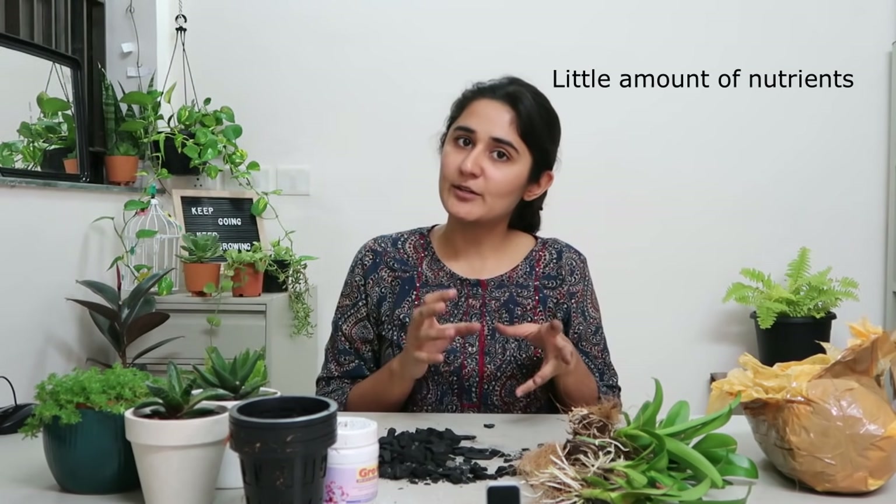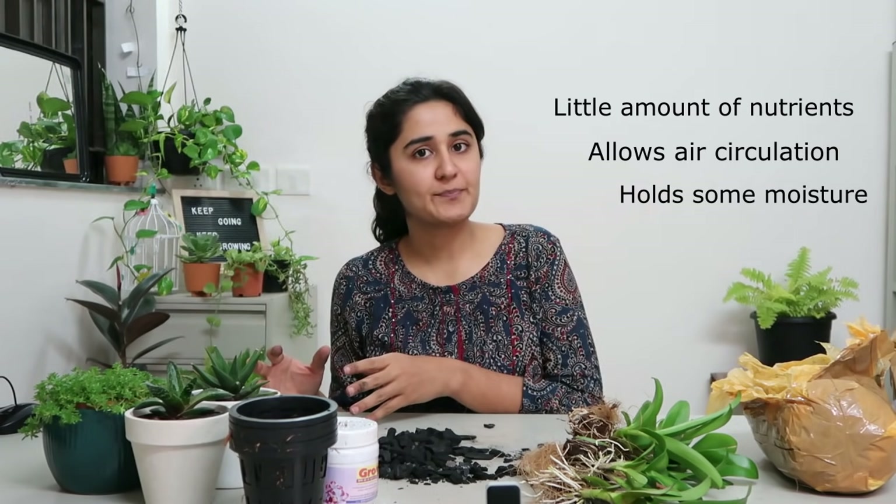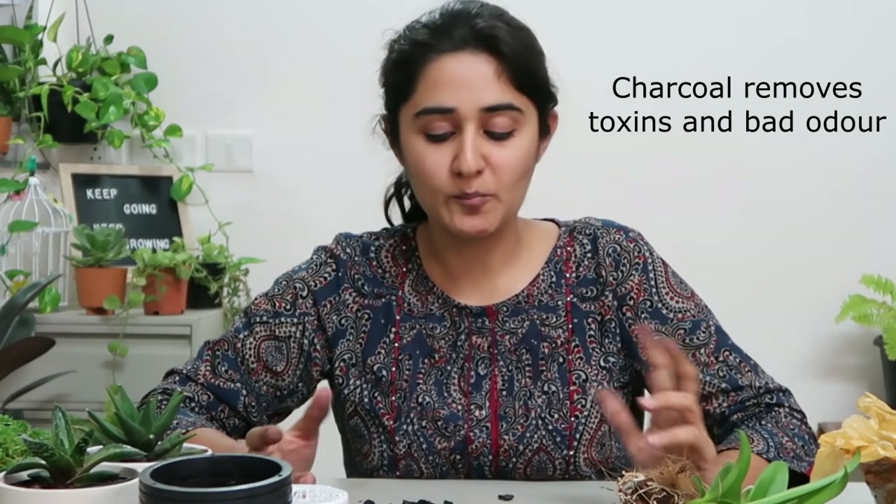Now before I put these plants in the pots, I'd like to tell you a couple of things about orchids. Orchids are plants that do not really require soil — they just need a medium which gives them a little bit of nutrient, allows air circulation, and holds on a little bit of moisture. So you do not need typical garden soil. The potting mix is generally charcoal. Why charcoal? Because it's very humid and in humid conditions decomposition starts happening, causing not-so-nice smells and odors. Activated charcoal is a great product that absorbs all the bad things coming out of the potting mix.